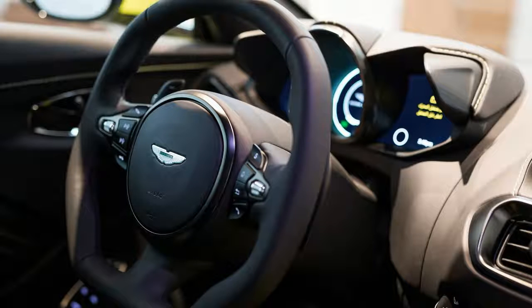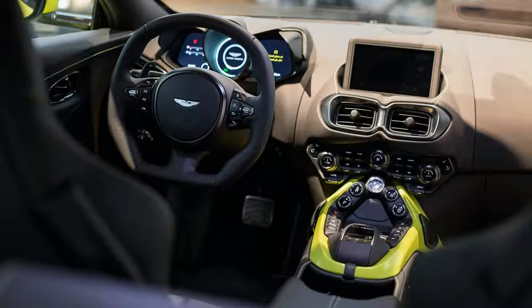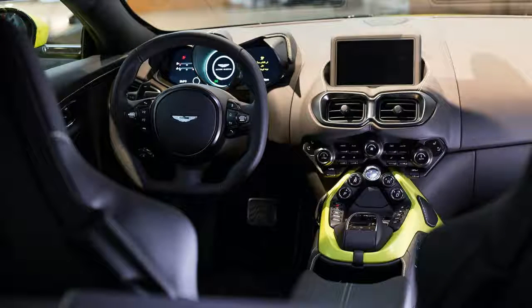The new Vantage starts at $149,995 and is part of the second phase of Aston Martin's second-century plans, following the introduction of the DB11.